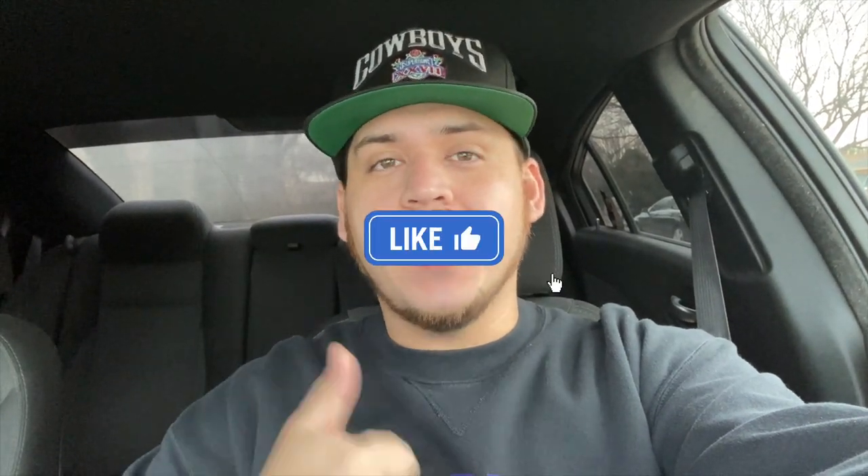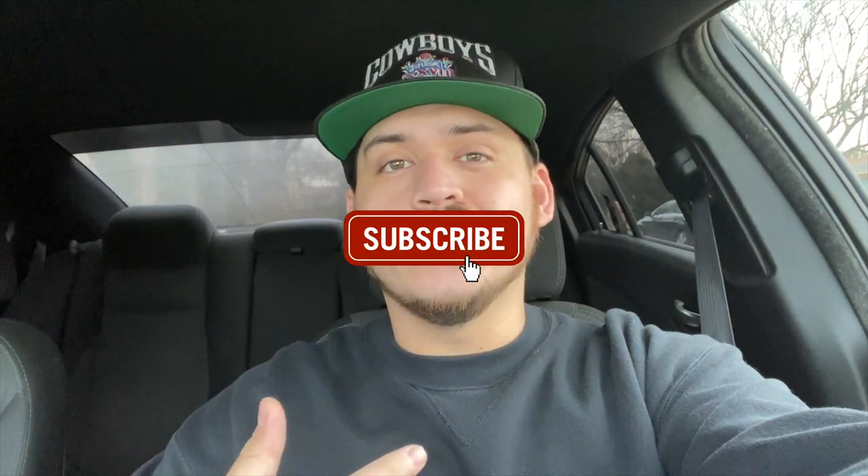What is up guys, welcome back to another trip to the thrift. If you guys are enjoying the videos, hit that like button and let me know — it helps the channel grow. Drop a comment down below, I try to respond to all the comments I can, and hit that sub button if you're not already. So let's go see what we can find this week.